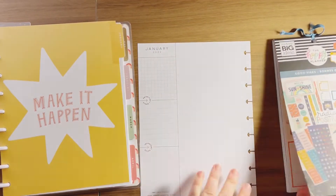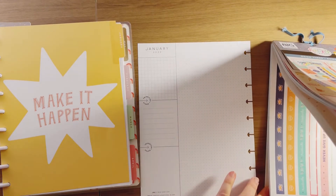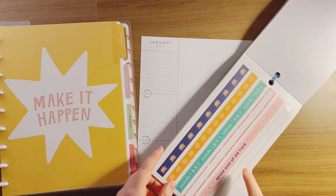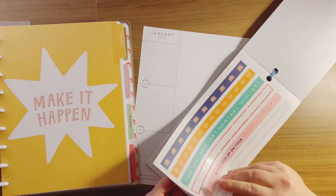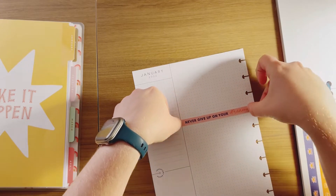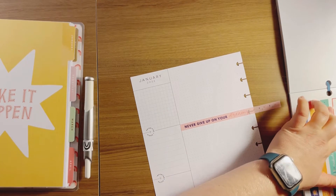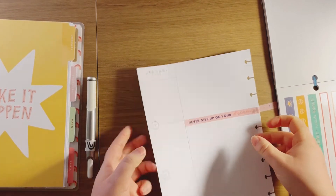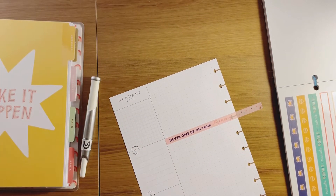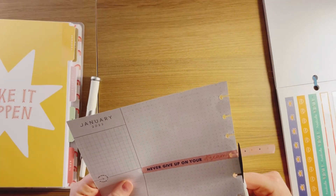So what I was thinking is there is a strip back here and I was going to do this one — 'never give up on your dreams.' These little pieces I'm not completely using I'll stick back in the book for possible later use. But I want to make this area down here to be a currently-like area.